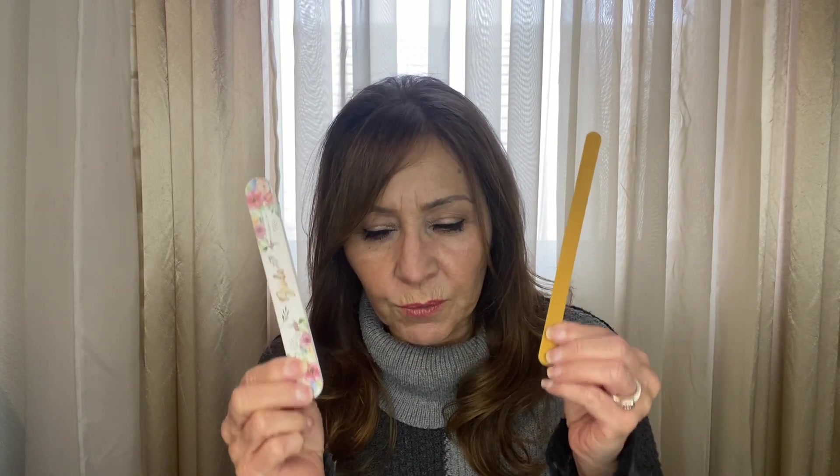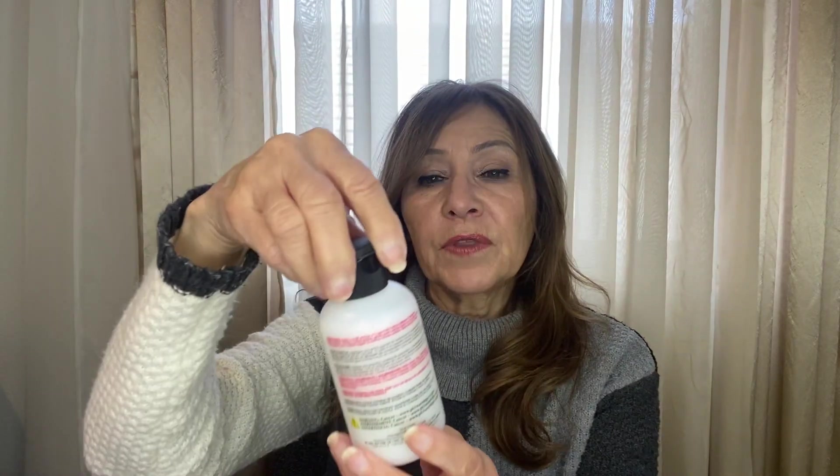Next you'll need emery boards. A regular emery board works fine — I've had mine forever, they're inexpensive, and I keep them in my purse and travel bag. I also have a cushion nail buffer, which you can find at Walmart or Sally's Beauty Supply. They're more gentle. I got a pack of seven for about 99 cents. They do have crystal files too — just don't get very rough ones, as they can brittle and break your nails.